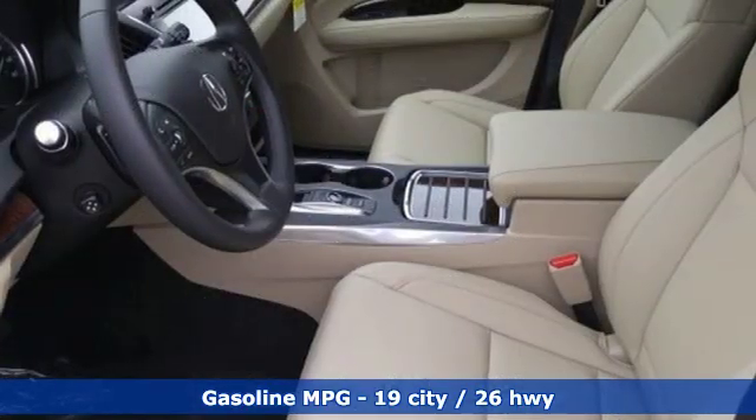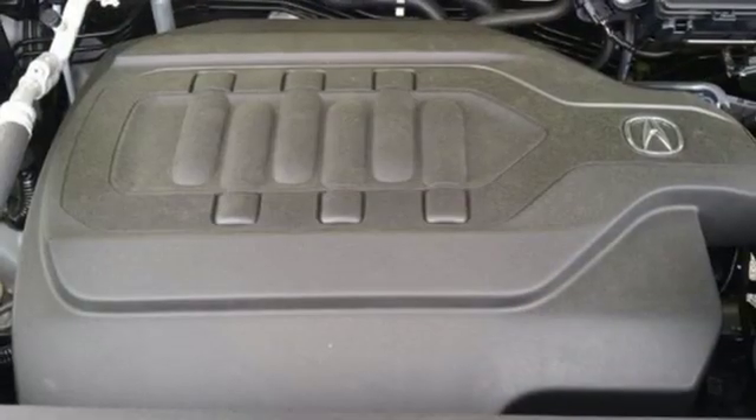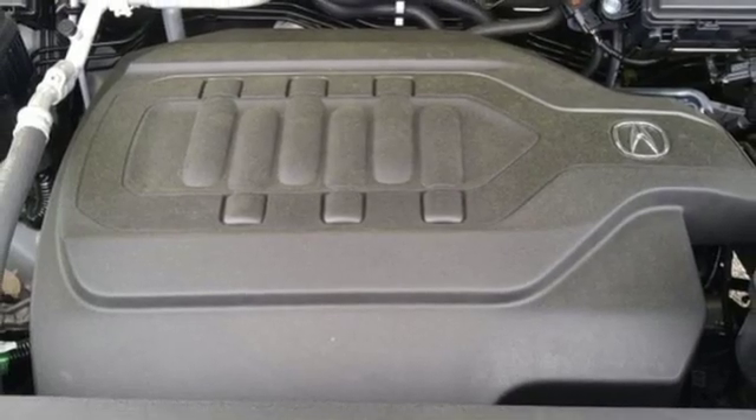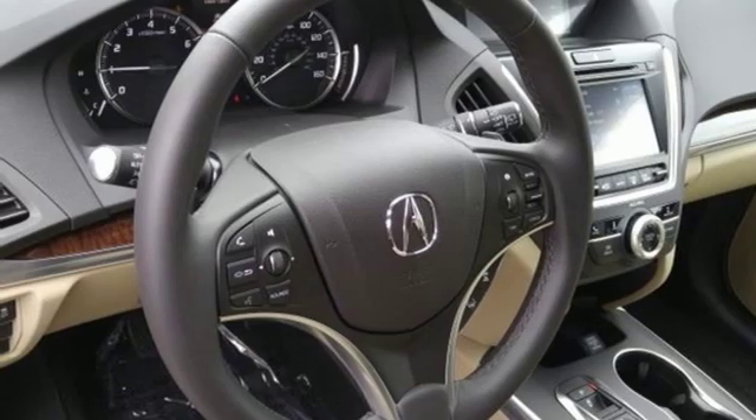Streaming audio, power heated mirrors, front heated leather bucket seats, auto tilt away steering column, doors and push button start proximity key, dual zone climate control.